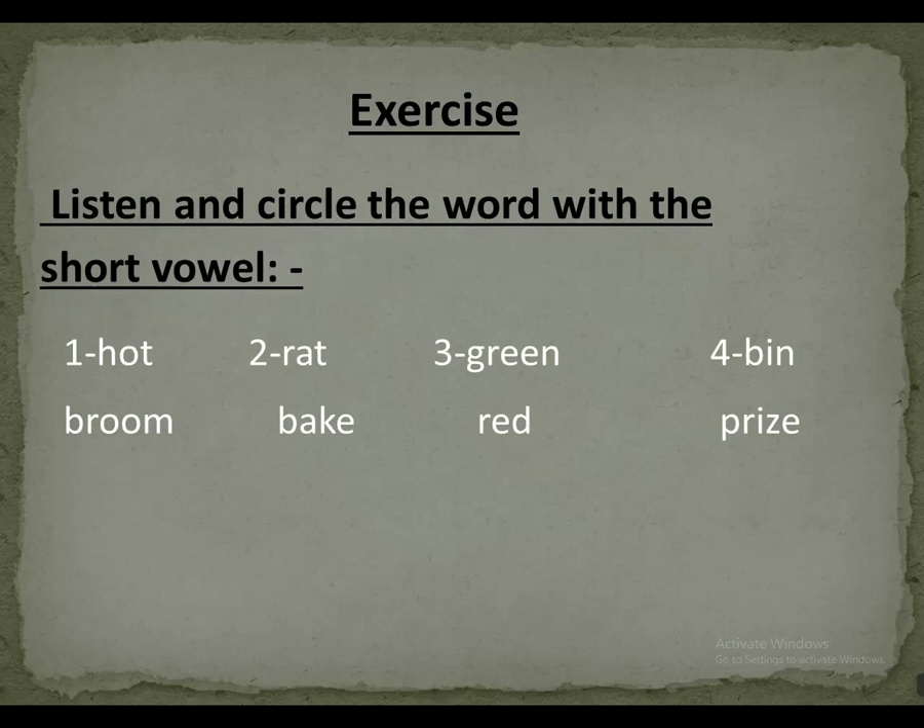Number two: red, bake. The word with a short vowel is red. Number three: green, red. The word with a short vowel is red.